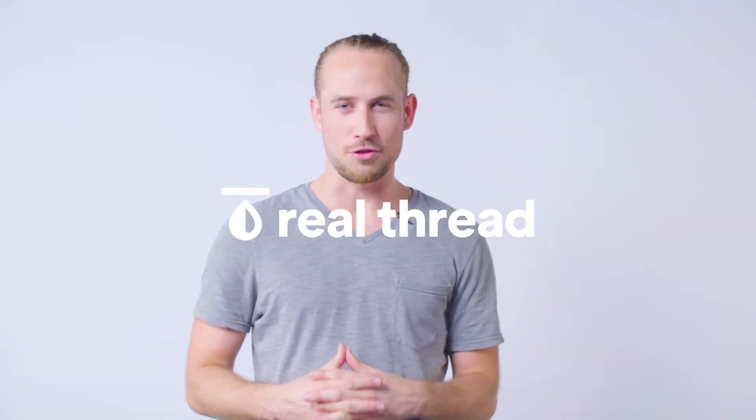What's going on guys? It's Pat D with RealThread. We at RealThread are obviously huge fans of super soft t-shirts, but during those fall and winter months, we love rocking hoodies.